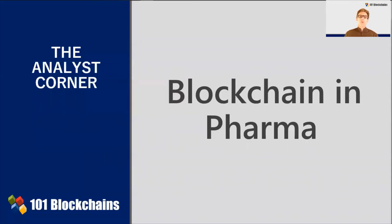Hello and welcome to the Analyst Corner offered by 101 Blockchains. I am Enrico Camerinelli, VP of Research. The topic of discussion is blockchain in pharma.